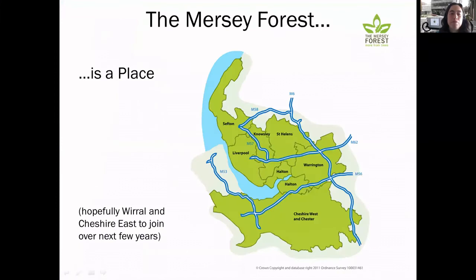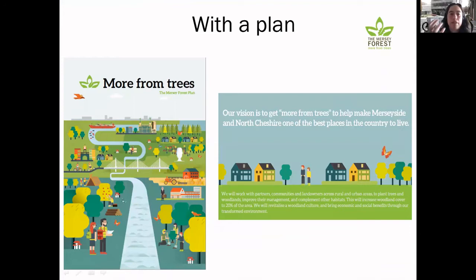Mersey Forest probably a lot of you have heard about - it basically encompasses a lot of Merseyside and West Cheshire and it links right across to the Northern Forest which goes right across to Hull. It seeks to look at trees, trying to make it focus on well-being and community engagement and improving the environment for everyone.